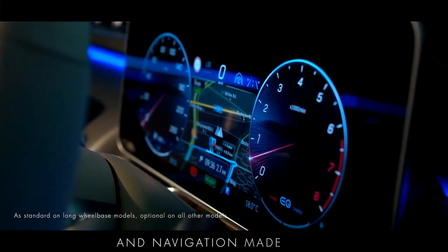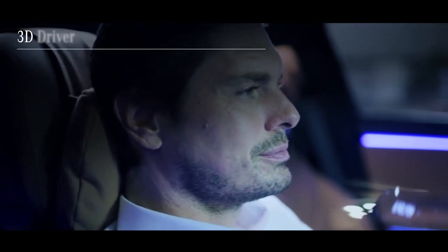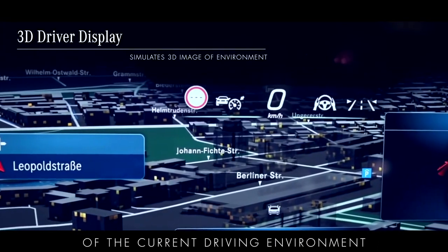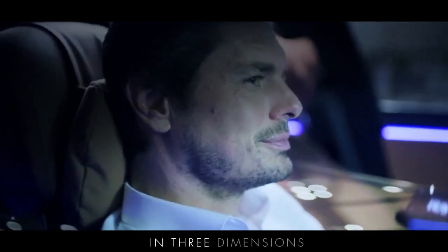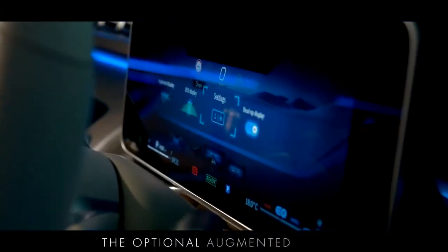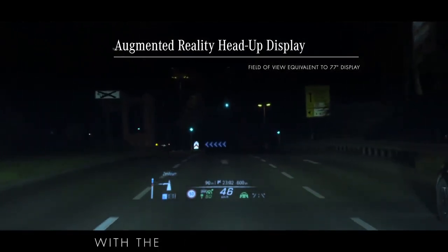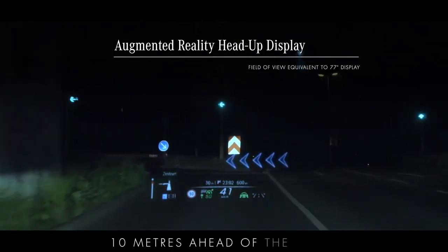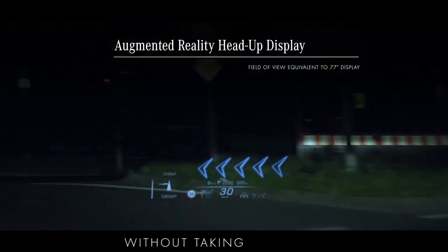Safety is enhanced and navigation made easier with the groundbreaking 3D driver display. The highly advanced eye tracking technology precisely monitors the position of the driver's eyes so it can then cleverly simulate a fully 3D image of the current driving environment on the driver's display, showing other road users along with warning and navigation information in three dimensions without the need for 3D glasses. The optional augmented reality head-up display projects animated navigational arrows and other relevant information onto the windscreen with the equivalent viewing area of a 77-inch display, appearing as if it were on the road 10 metres ahead of the driver, allowing them to follow route guidance and maintain complete situational awareness without taking their eyes from the road.